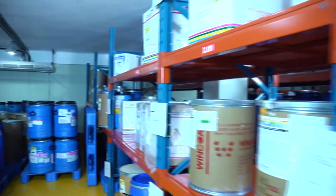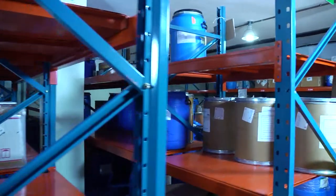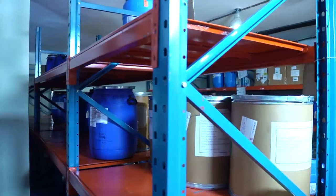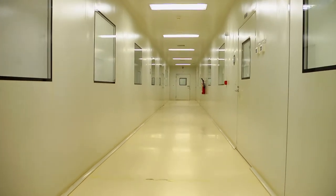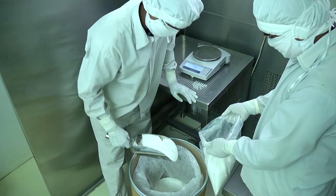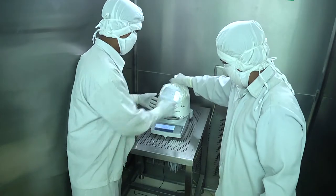Our modern warehouse is well-planned to store raw materials at different temperatures under the guidelines of CGMP and Pharmacopeia. Dispensing and sampling booths — the containment system is controlled by H14 HEPA filter.